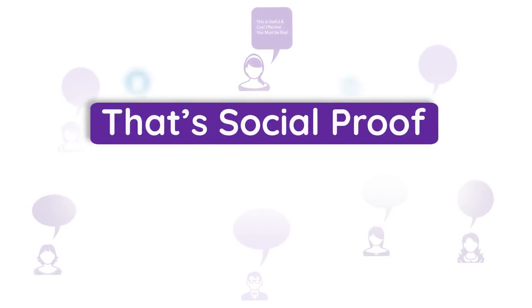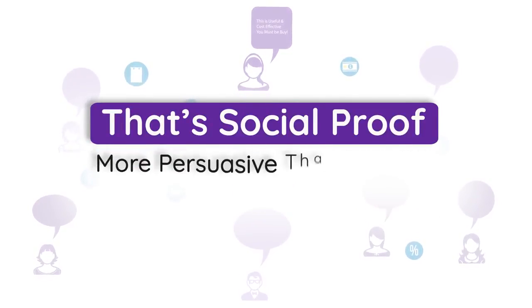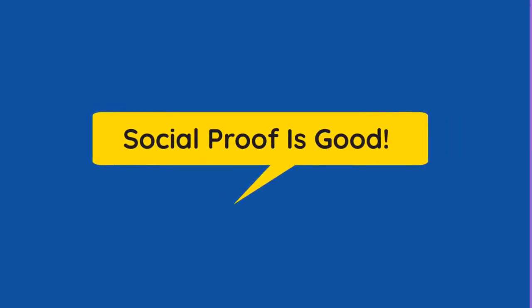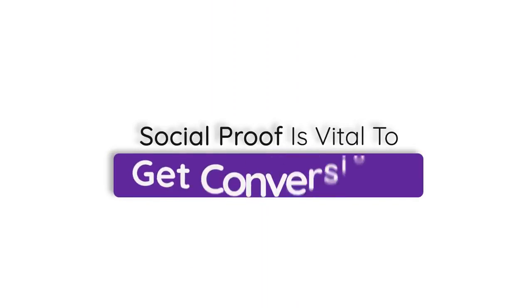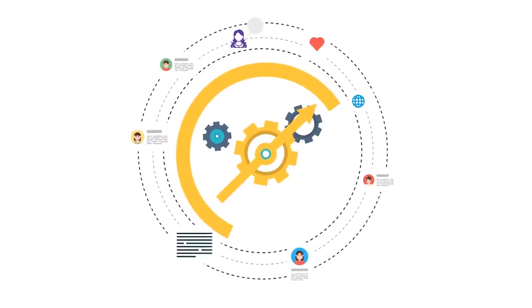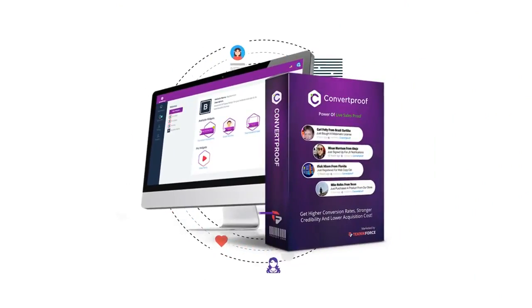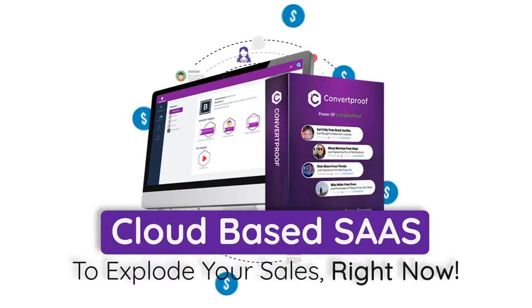And social proof is the most powerful sales technique of our times today. More persuasive than any sales pitch, any angle that you can have. You'll find scores of websites and articles from the best marketers that will tell you just how absolutely vital social proof is to get conversions. Want to check out the most powerful social proof system ever invented for your offers online? This is ConvertProof.